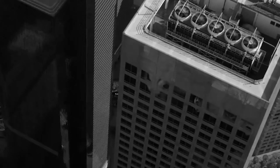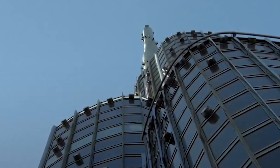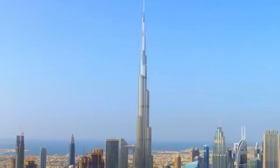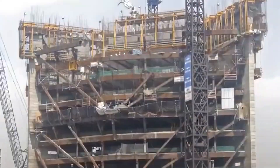A tower is a structure made of any building material that is at least twice its height and width. Thanks to the developing world technology, these towers have reached gigantic dimensions day by day. These gigantic towers have now become one of the world's largest tourist attractions. In this video, we will talk about the construction of such huge towers.